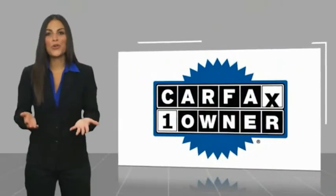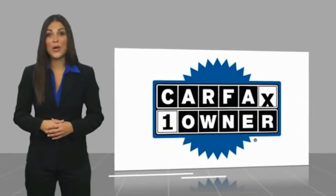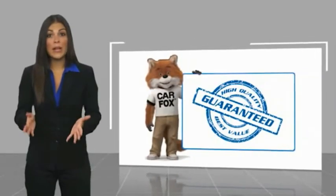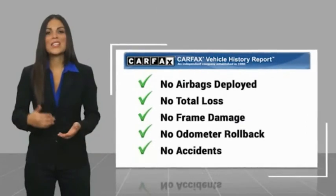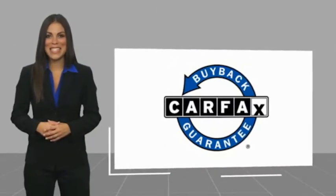This is a one-owner vehicle, with a Carfax vehicle history report. Be sure to find a complimentary copy of this report online, or contact the dealership. This vehicle qualifies for the Carfax buy-back guarantee. Thank you.